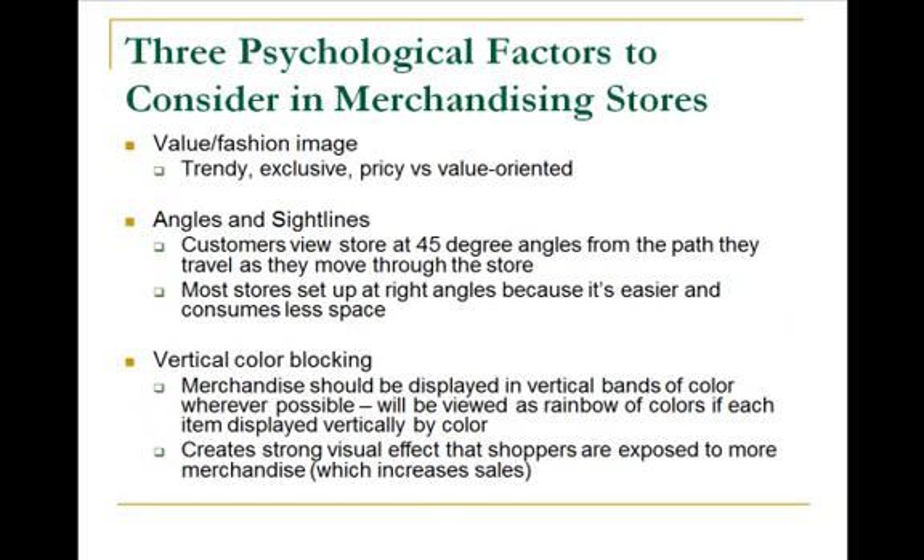As you're setting up your store, you want to keep in mind that customers are going to be looking sideways from the path as they walk through the store. You want to use 45-degree angles whenever possible so that it takes up less space, you can put in more merchandise, and it's what people are used to. You also want to include color bands — if you have a variety of t-shirts, gathering them together by color or in addition to by size, it can be a strong attention grabber.